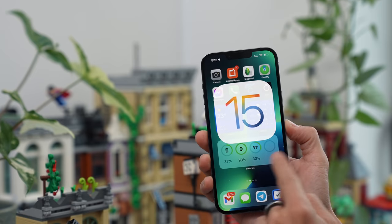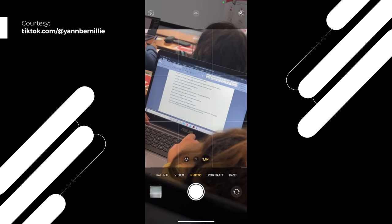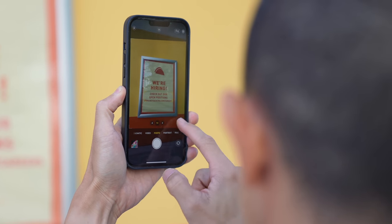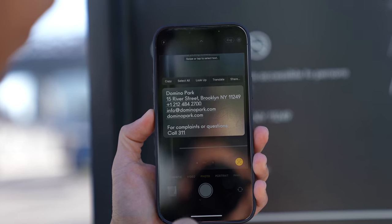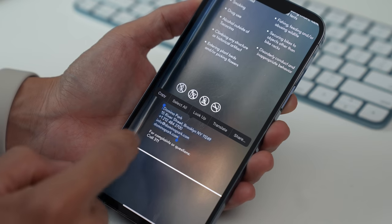The new iPhones come with iOS 15, which brings some nifty features. Here are two of my favorites. Live Text: you might have seen that TikTok where a student copies classmates' notes just by photographing them and converting to text. Copying text off photos is so easy now — just look for the Live Text icon, select and copy the text you want, and with Universal Clipboard you can paste it directly on your Mac. You can also copy text from any photo you've previously taken.